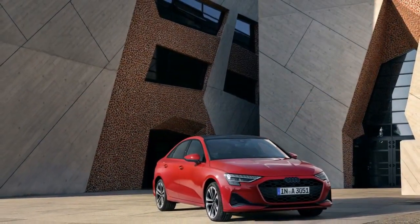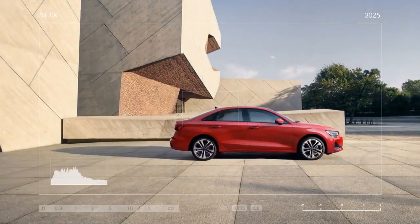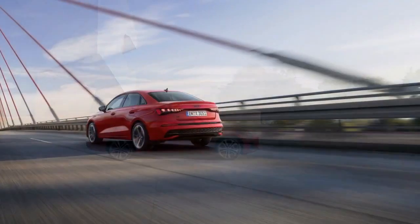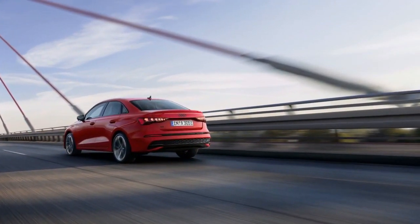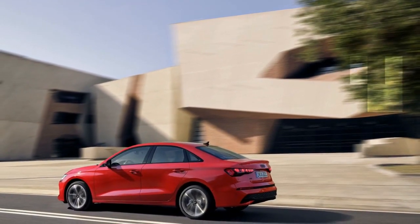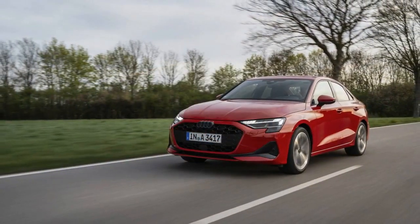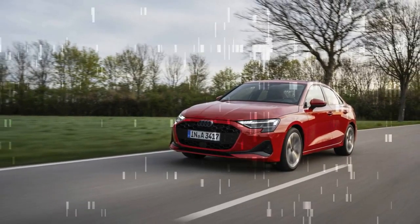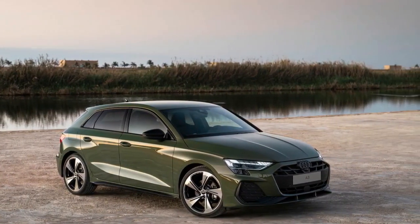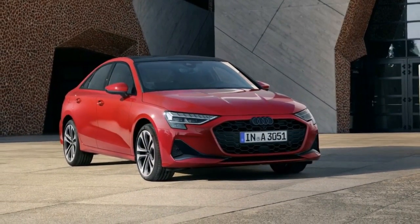The Allstreet also hints at some updates we can anticipate for the U.S. market A3. Digital instruments are now standard across all European versions, accompanied by a 10.1-inch touchscreen. Audi has addressed criticisms of the A3's drab interior with a vibrant makeover, introducing adjustable cabin lighting with 30-color LED strips on the doors and across the top of the dashboard, as well as the option for matching backlit door panels. The A3's center console has also been redesigned, featuring a new gear selector for the automatic gearbox — a direction switch similar to those found in electric vehicles.